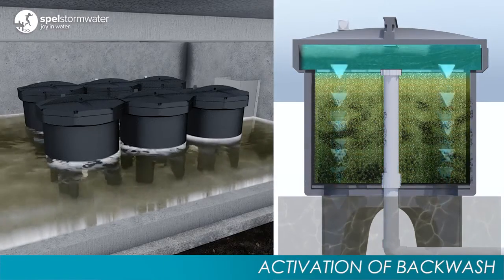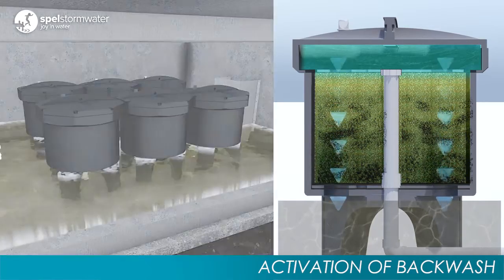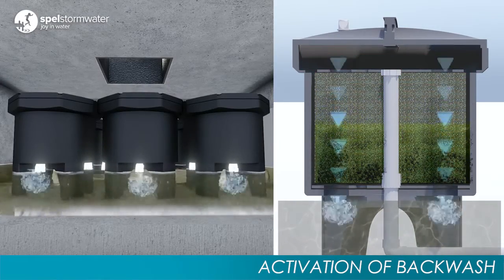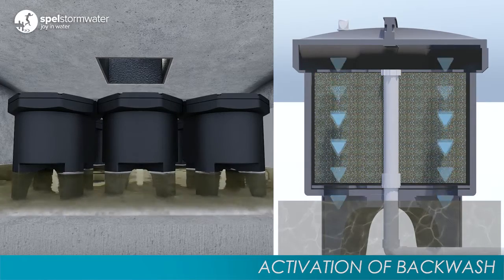At the end of every cycle, the water level inside the vault drops below the inlet ports and automatically initiates a highly effective backwash. This flushes and dislodges trapped sediment within the media and maintains flow capacity.